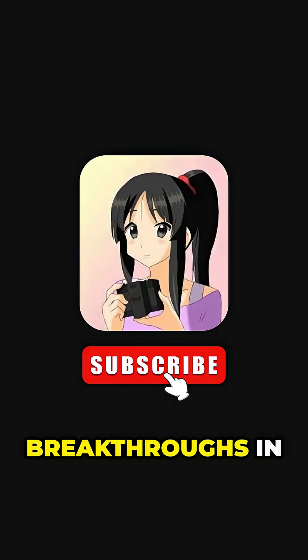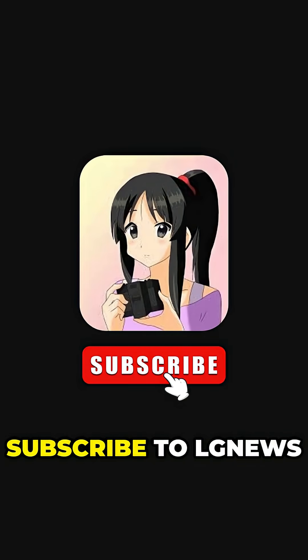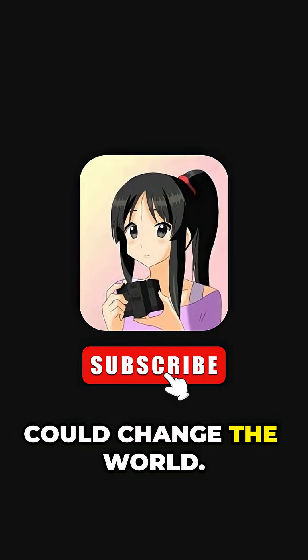To follow the cutting-edge breakthroughs in science and medicine, subscribe to LG News and stay updated on discoveries that could change the world.